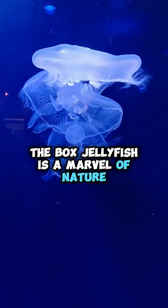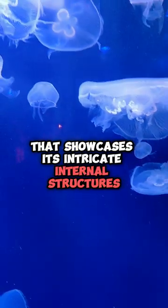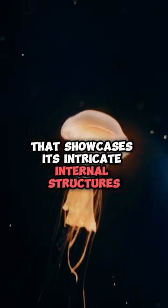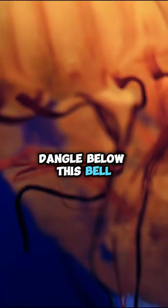The box jellyfish is a marvel of nature, boasting a nearly transparent, cube-shaped bell that showcases its intricate internal structures. Its tentacles, which can reach lengths of up to three meters or more, dangle below this bell.